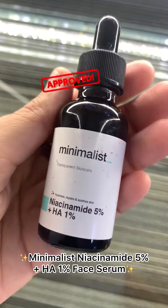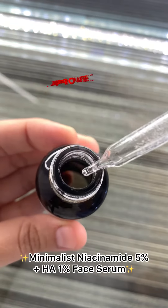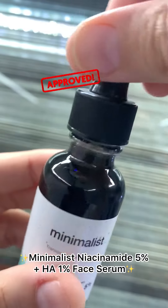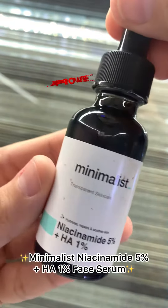This serum also improves skin texture and reduces visible pores. It is free from fragrance, silicone, sulfate, and parabens, and suits all skin types.